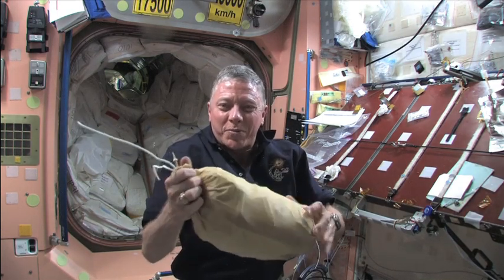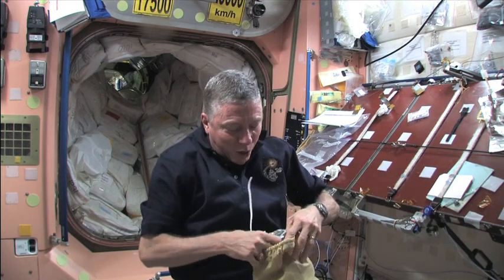For the wet trash, though — leftover food packets and things like that — we have to pack that a little more carefully.